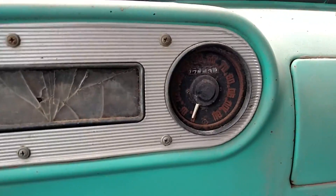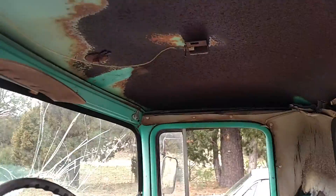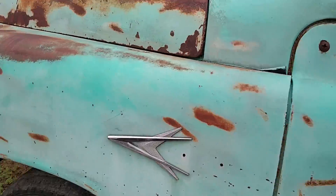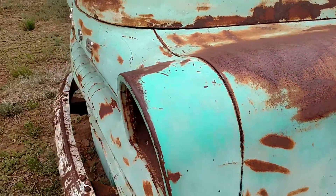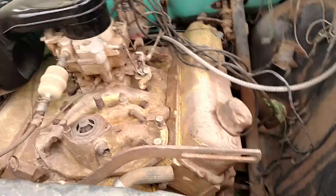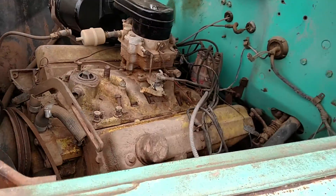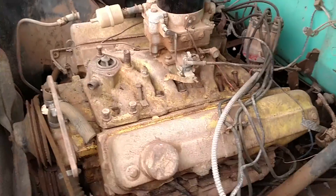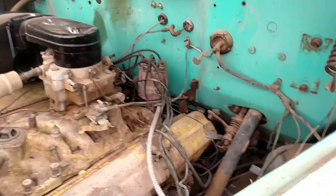The truck does have 77,000 original miles, no rust and mostly complete. The engine turns over. It does have the intake unbolted, sitting on top of the engine. I did pull the intake off and lift it up — none of the pushrods seem to be bent, so I don't know what the deal is. It's a three-speed on the column truck.